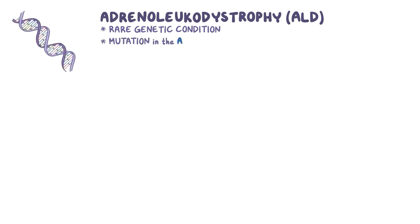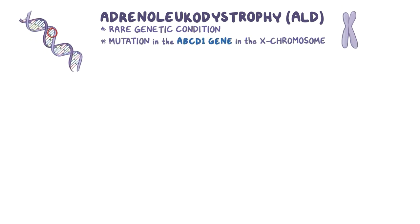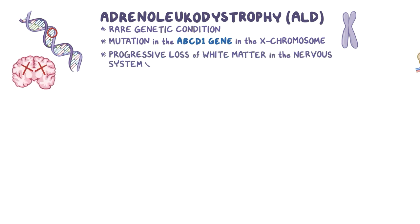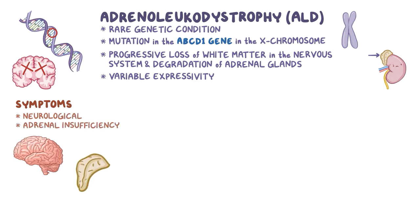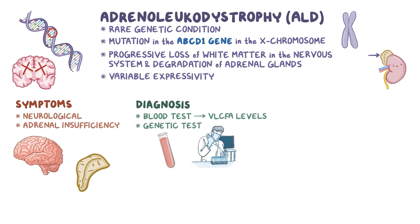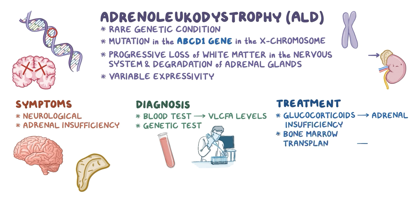As a quick recap, adrenoleukodystrophy, or ALD, is a rare genetic condition caused by a mutation in the ABCD1 gene located in the X chromosome, leading to the progressive loss of white matter in the nervous system and the degradation of adrenal glands. It has variable expressivity with different forms of the disease, and symptoms are neurological or related to adrenal insufficiency. It's diagnosed with a blood test detecting VLCFA levels and a genetic test. Treatment involves glucocorticoids to counter adrenal insufficiency, hematopoietic bone marrow transplantation for the childhood cerebral form, and symptom-specific medications and physical therapy for the adult forms.